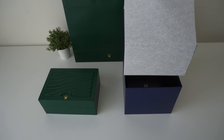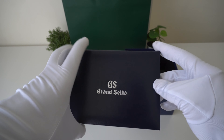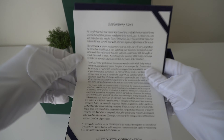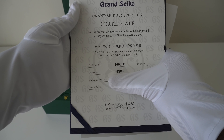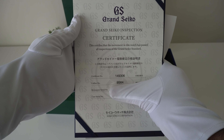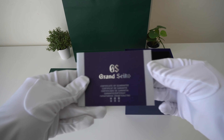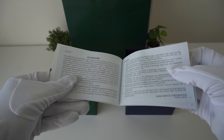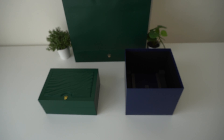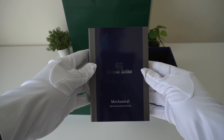The Grand Seiko comes wrapped in a printed tissue paper with all the paperwork underneath. This houses the receipt plus some literature on the testing and accuracy that they go through. You also get a certificate with the serial number and the movement number stating it has passed all the Grand Seiko inspection. The warranty booklet is included too — all Grand Seiko watches come with three years warranty — and finally an instruction manual, quite a large one that covers a range of their watches.